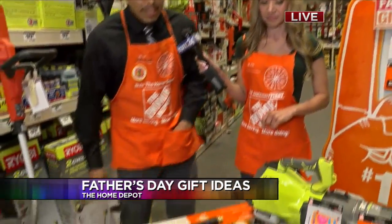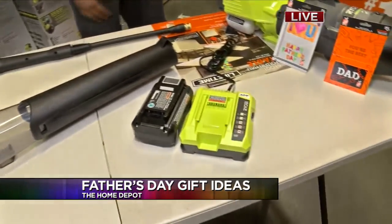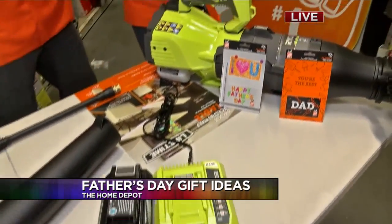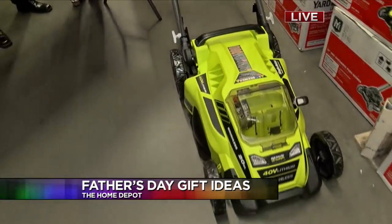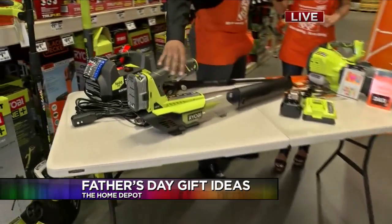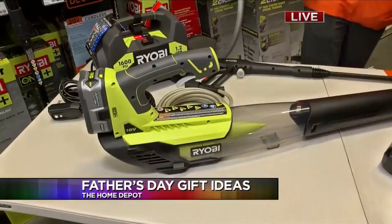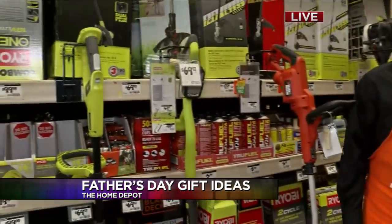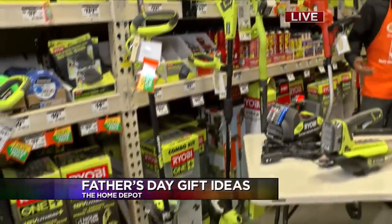We have plenty of options. Some of the key options are our brushless 40-volt cordless mower down here. It runs 35 minutes, very strong, very convenient — gets you in and out. We also have the Ryobi blower. You're going to be looking at the Ryobi One Plus battery. It's interchangeable with all the Ryobi systems, such as these trimmers over here. One battery will power them all, so you can always have power for something.